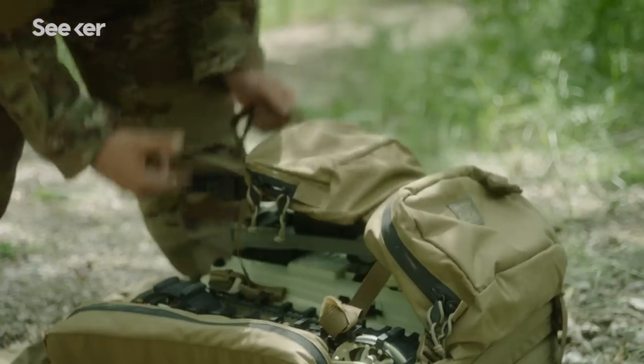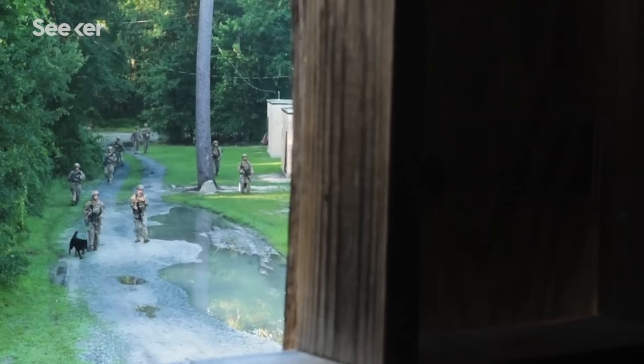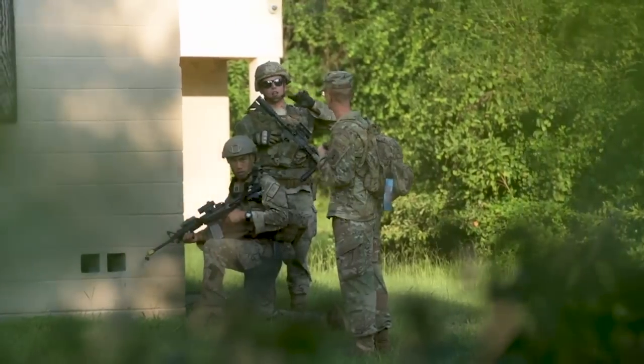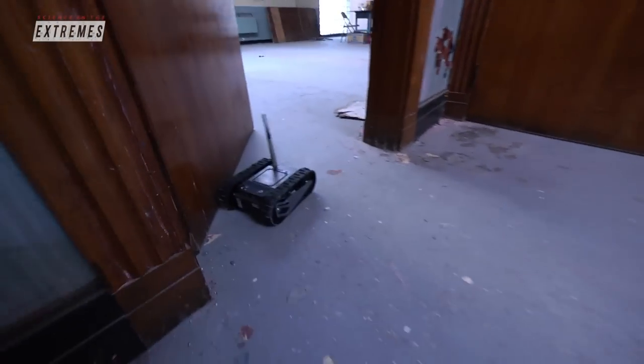When we started out, we had a 700-pound robot — it looked like a tank rumbling down the road. Now we have robots small enough to throw in a backpack and just go. Our 'first look' robot is a five-pound throwable. You can imagine a scenario where troops are coming up to a structure and we don't know what's inside — you just throw it through a window and let the robot be the first set of eyes inside the building.